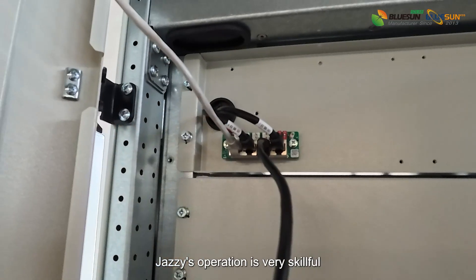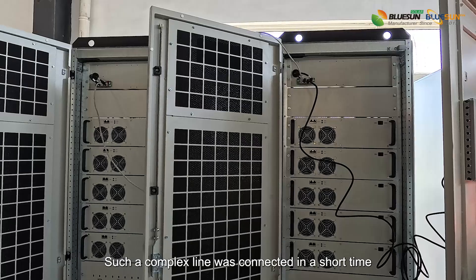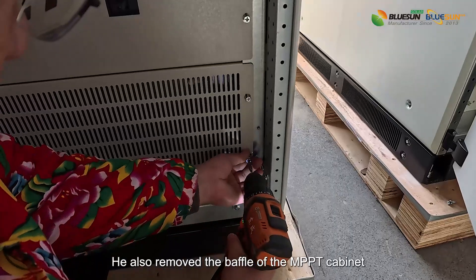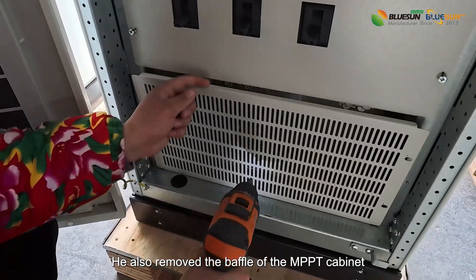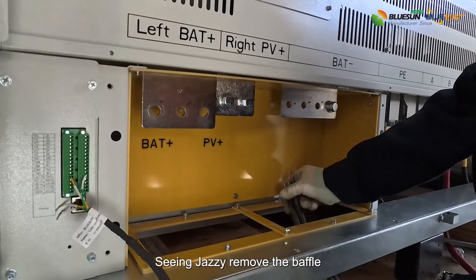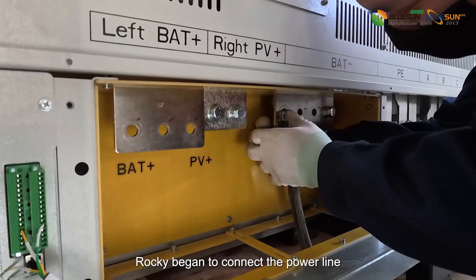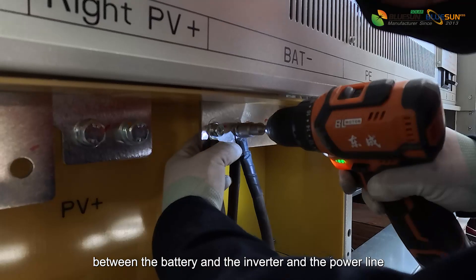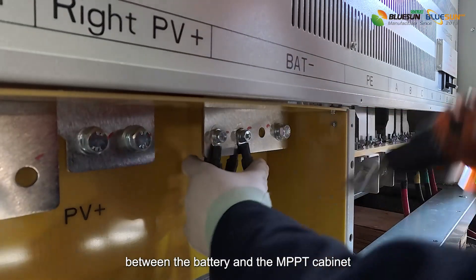Jazzy's operation is very skillful — such a complex set of lines was connected in a short time. He also removed the baffle of the MPPT cabinet. Seeing Jazzy remove the baffle, Rocky began to connect the power lines between the battery and the inverter, and the power lines between the battery and the MPPT cabinet.